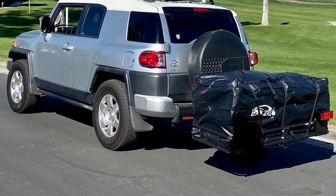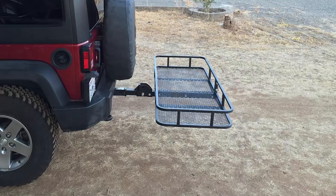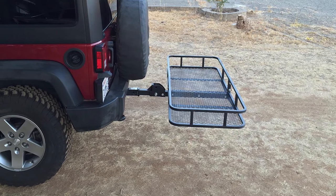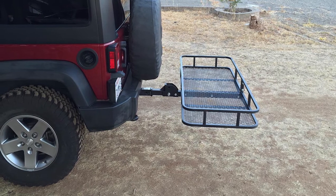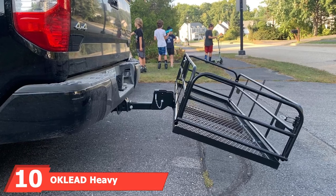It has a mesh base to prevent smaller items from slipping out. The sides are 6 inches high. You can purchase this carrier on its own or with a carrier bag. Although it's water resistant, this carrier isn't waterproof. The bag expands up to 27 inches to haul firewood, tools, and other supplies.